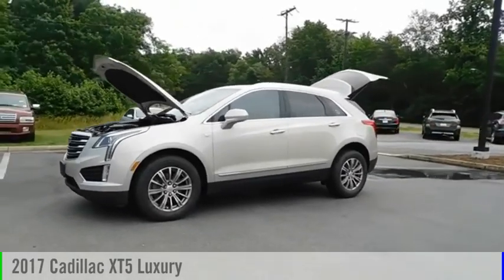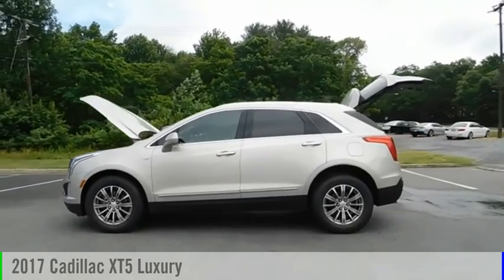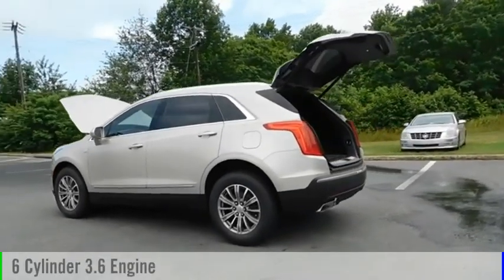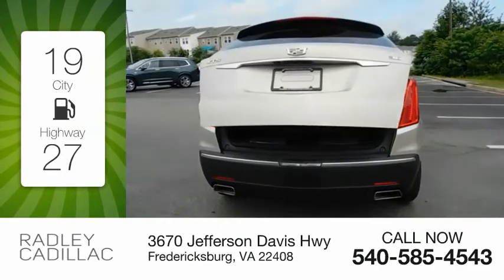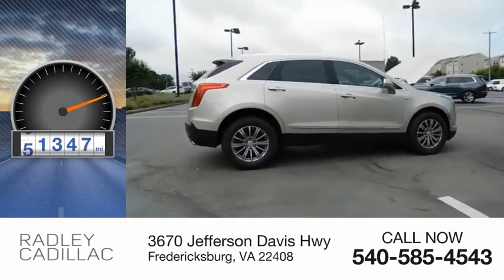Looking for the right vehicle? Check out the 2017 Cadillac XT5. This vehicle is powered by a front-wheel drive, six-cylinder, 3.6-liter engine. Great fuel efficiency saves you money by requiring fewer trips to the gas station. This vehicle has less than 75,000 miles.